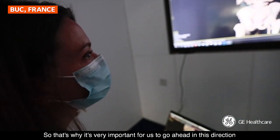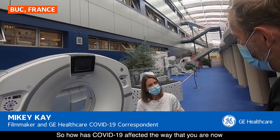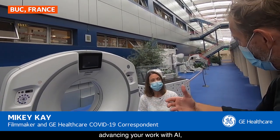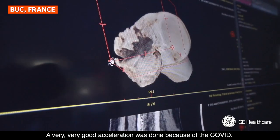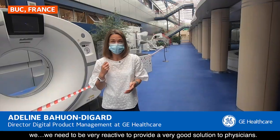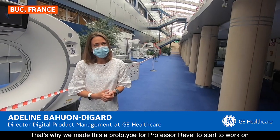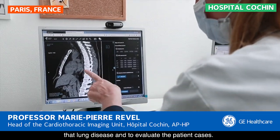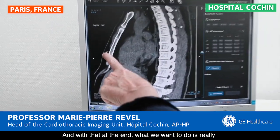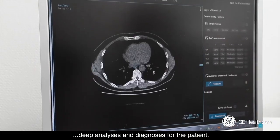That's why it's really important for us to go ahead in this direction and to try to be more and more efficient in terms of disease. So how has COVID-19 affected your work with AI, advanced visualization and 3D printing? A very, very good acceleration was done because of COVID. Because the disease is here, we need to be very reactive to provide a very good solution to physicians. That's why we made this prototype for Professor Revelle to start to work on lung disease and to evaluate patient cases. What we want to do is really improve the workflow for radiologists to be able to accelerate the diagnosis — to make a very deep analysis and diagnosis for the patient.